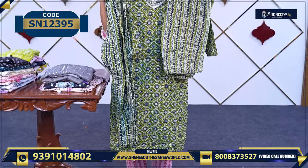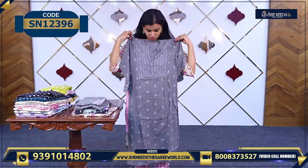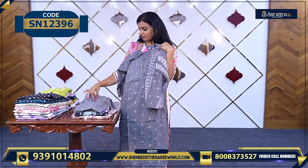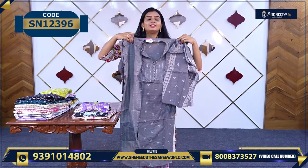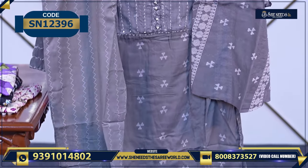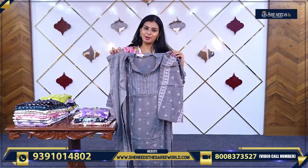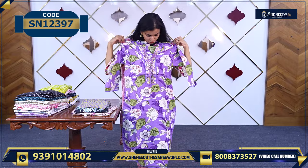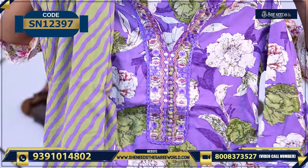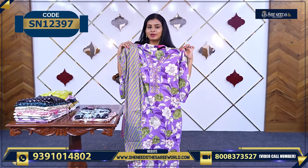The price is 740 rupees. This is a three-piece set. This model comes with the bottom and a soft, very soft dupatta. There is a grey with white print option. And there is a violet with a nice floral print — this is a two-piece, and the price is 660 rupees.